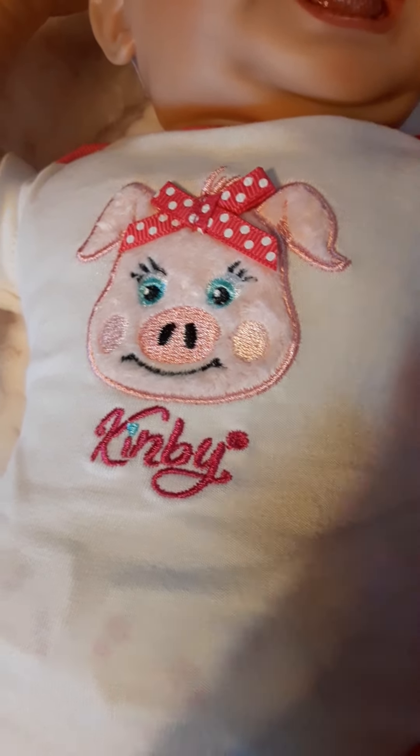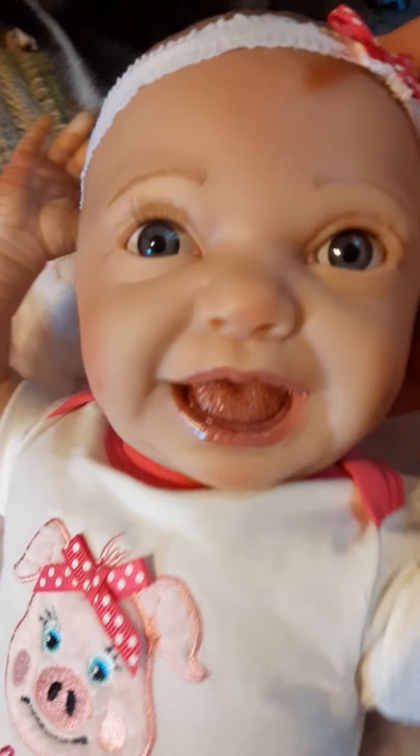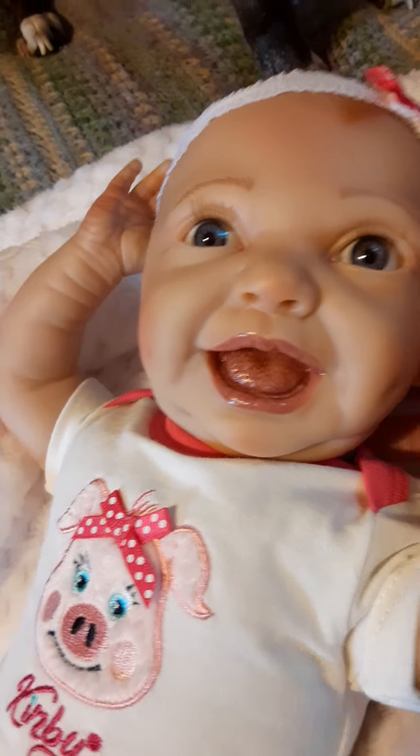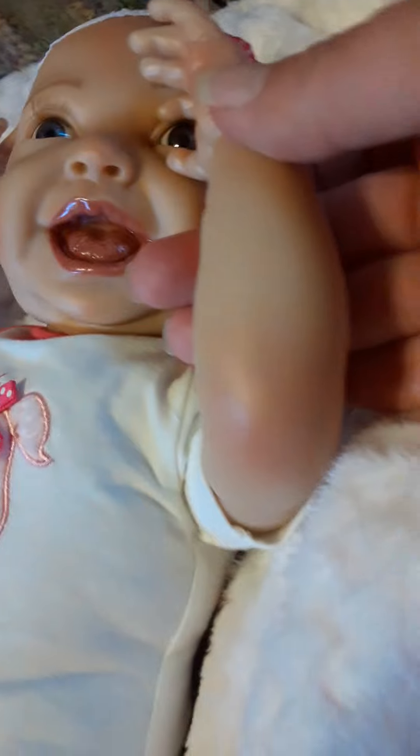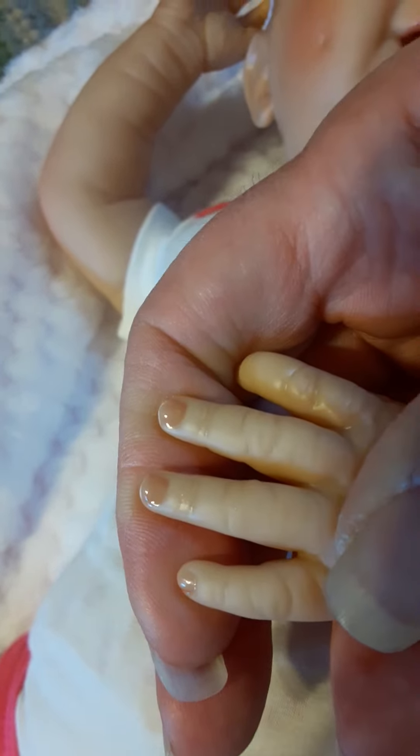Now this doll is from Kimby. Bountiful Baby is selling them. She's 16 inches long and she is painted absolutely gorgeous. Look at those little fingernails.